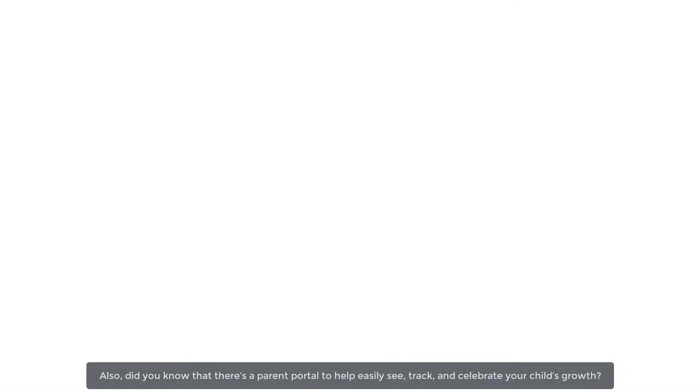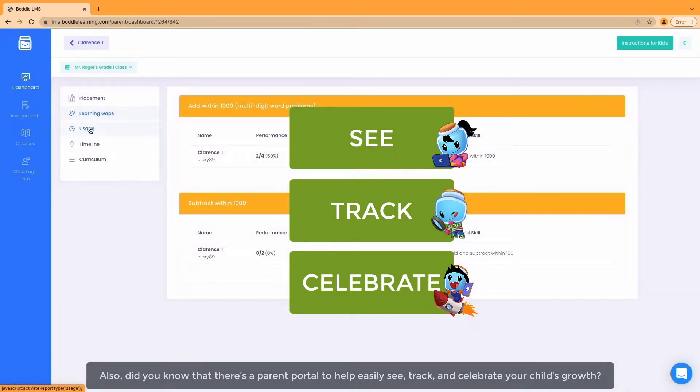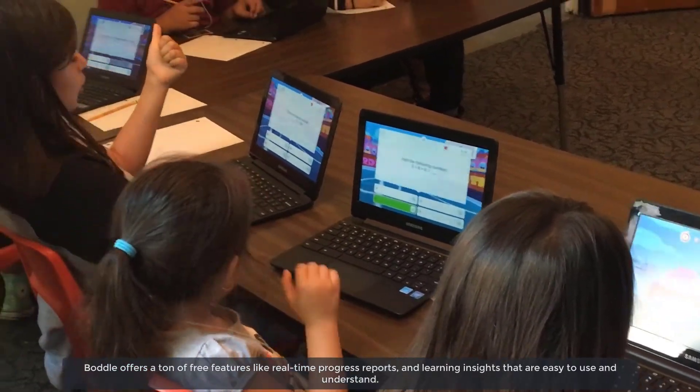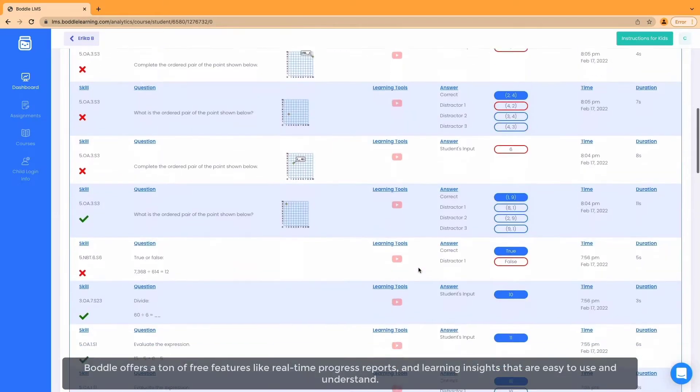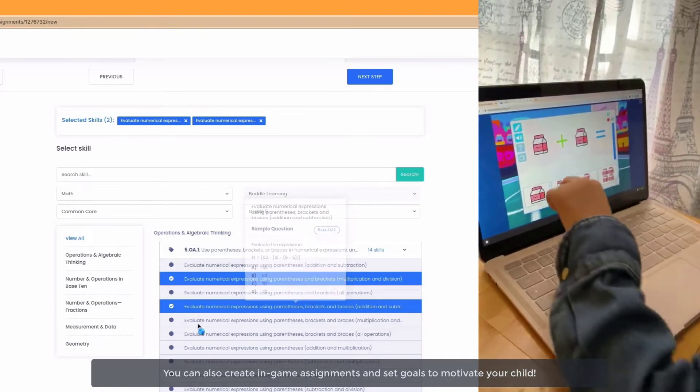Did you know that there's a parent portal to help easily see, track, and celebrate your child's growth? Bottle offers a ton of free features like real-time progress reports and learning insights that are easy to use and understand. You can also create in-game assignments and set goals to motivate your child.